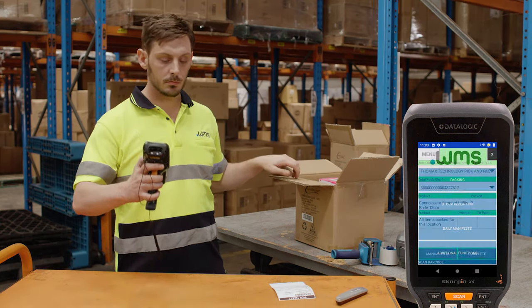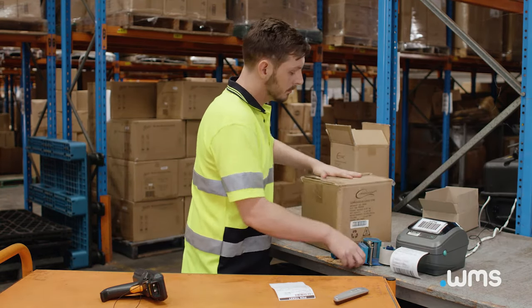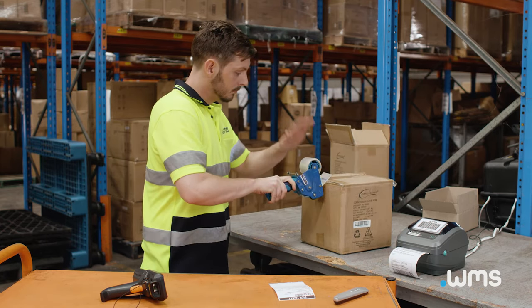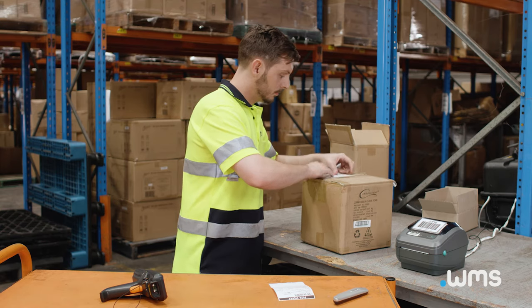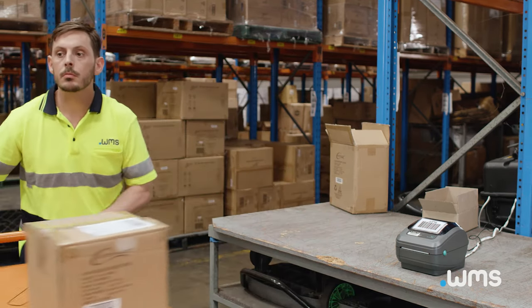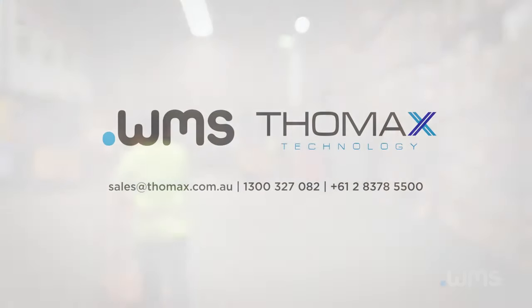Completing the job on the handheld triggers the system to generate freight labels for the selected carrier, which print right to the packing bench. .WMS communicates with your back-end systems and can notify your customer via email or text message that the order is ready for shipping. Our operator applies the label to the carton and is ready to move the carton to dispatch. Thanks for checking out .WMS. Feel free to contact our sales or support teams with any queries.